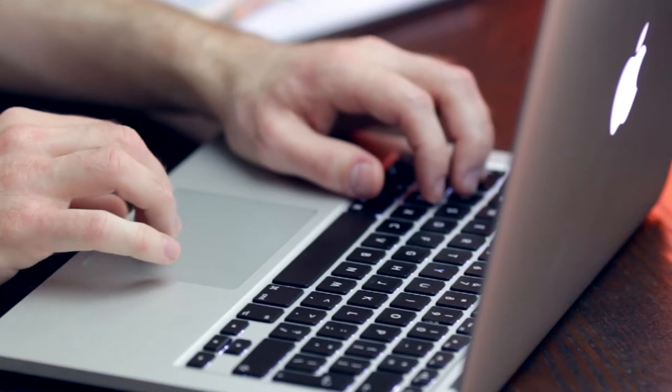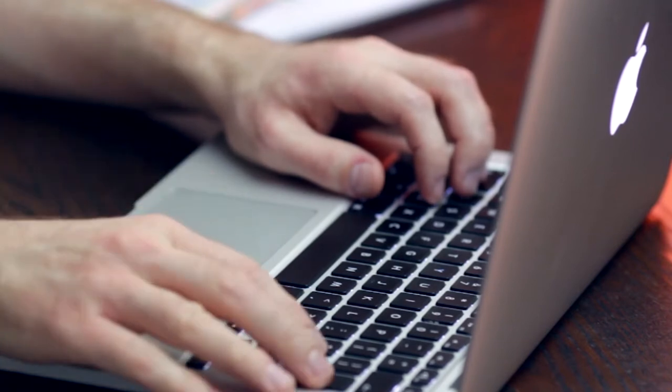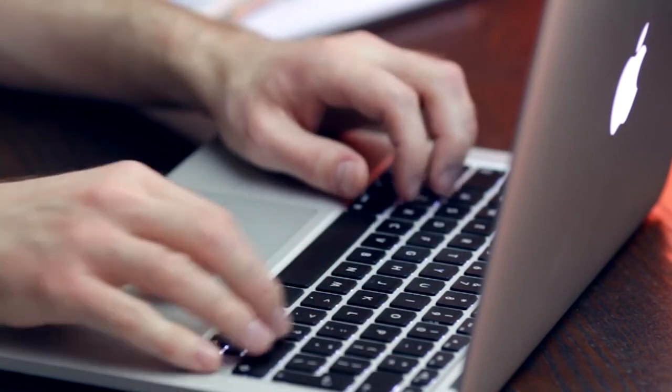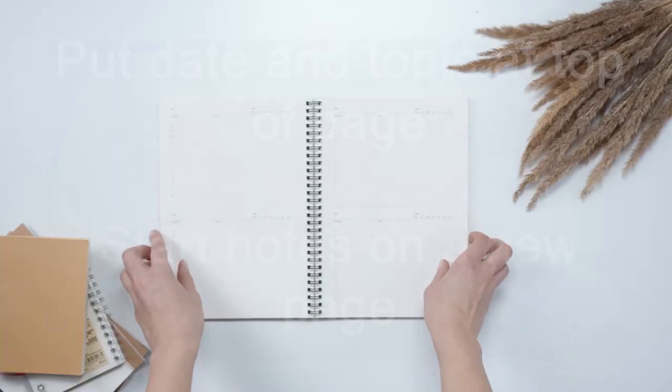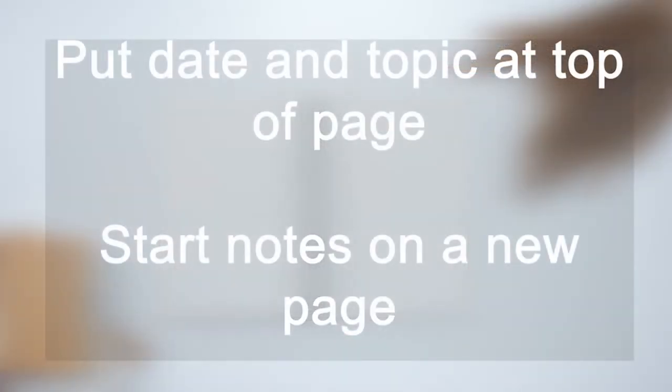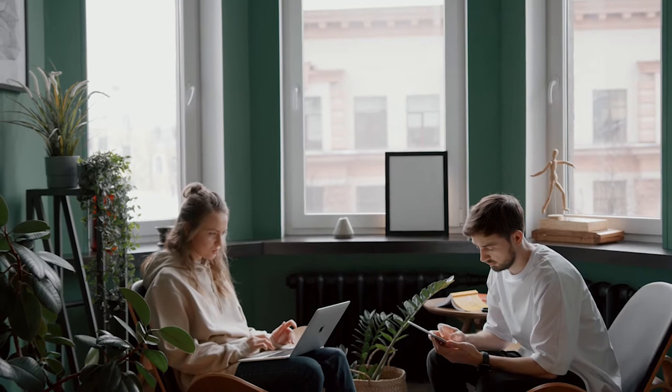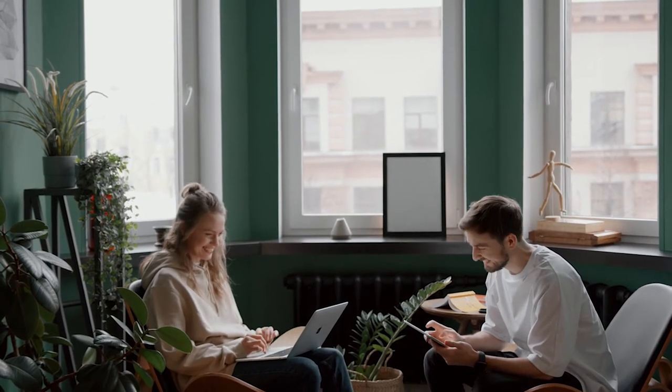If your lecture is following on from a previous one, skim through your notes to refresh your mind on what was discussed before. Part of this preparation process should also include getting your new notes ready. Make sure you put the date and topic of the lecture at the top of your page and start new notes on a new page to help with filing your notes later. If you're doing your notes electronically, use a similar approach and make sure you have a filing system that means your notes don't get mixed up. You'll want to be able to access them easily and quickly when you're returning to them for writing essays or revising for exams.